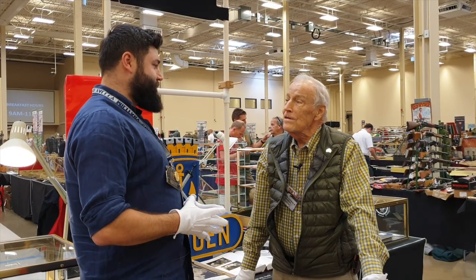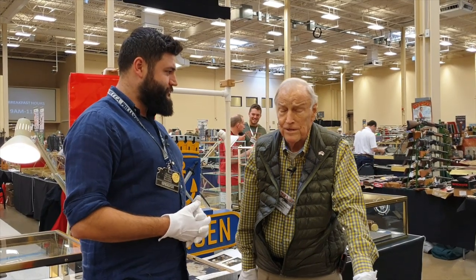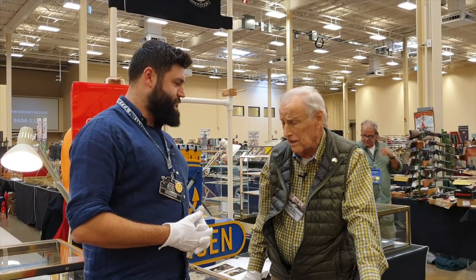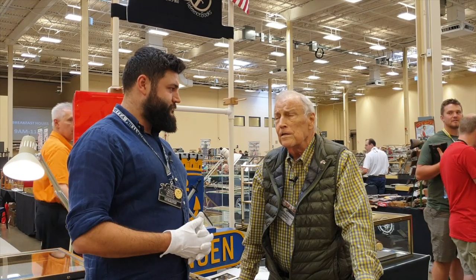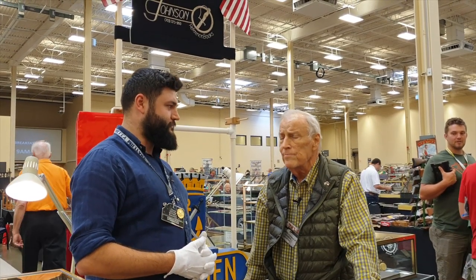How was your show, Thomas? We had a very good show, better than I expected, to tell you the truth, because there seems to be a little bit of a lull in collecting right now, at least in America, but the show was not indicative of that. The show was very successful for us, very much so.